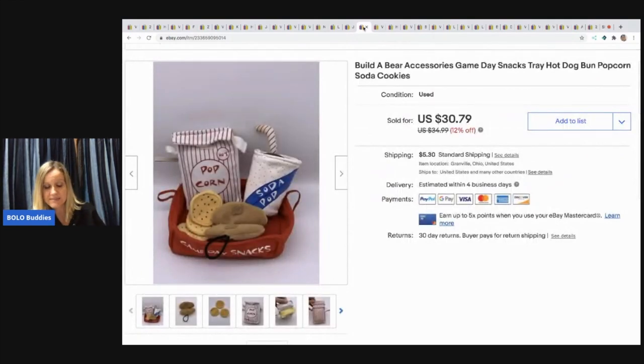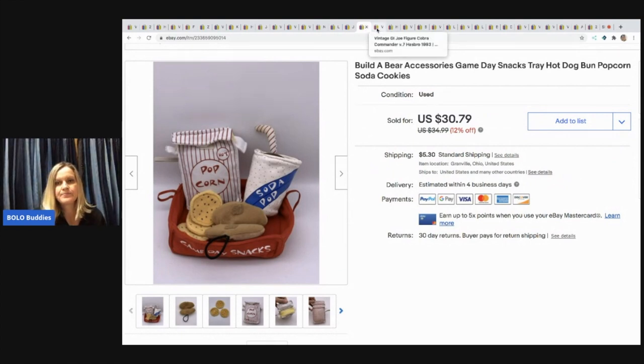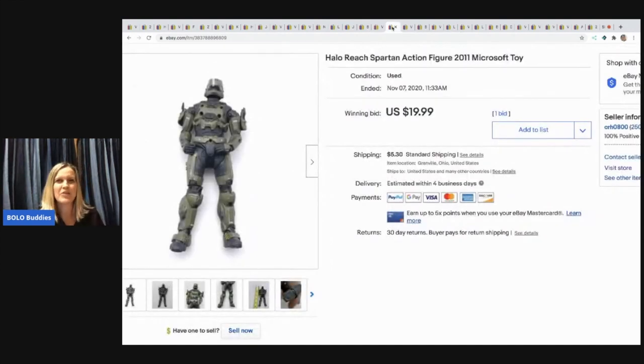The next item is this Build-A-Bear Game Day Snacks. I picked it up at a garage sale in a bulk lot of Build-A-Bear stuff and sold it for $20 with the buyer paying shipping. The next item is this vintage GI Joe Cobra Commander from 1993. I used Google Lens to identify him. He sold for $14.99 with the buyer paying shipping — he was in a tote of toys in my basement for at least a year.